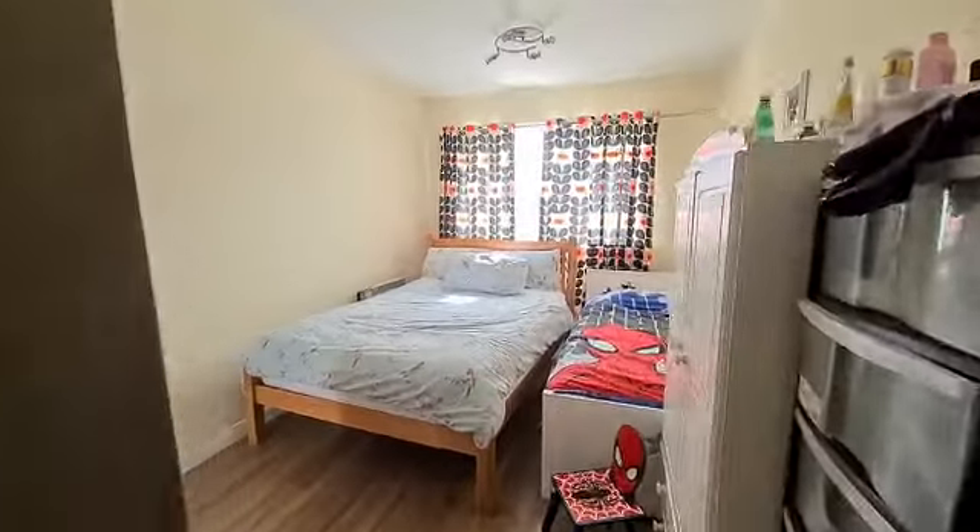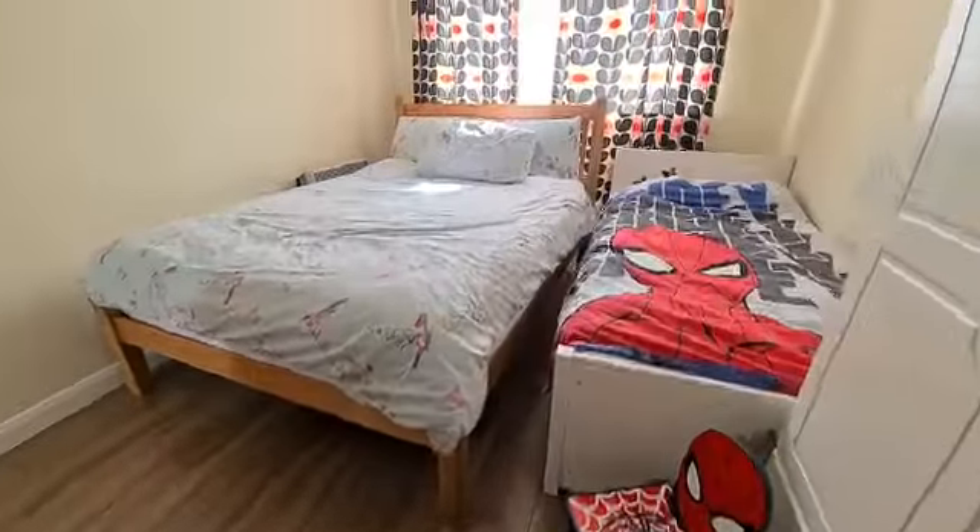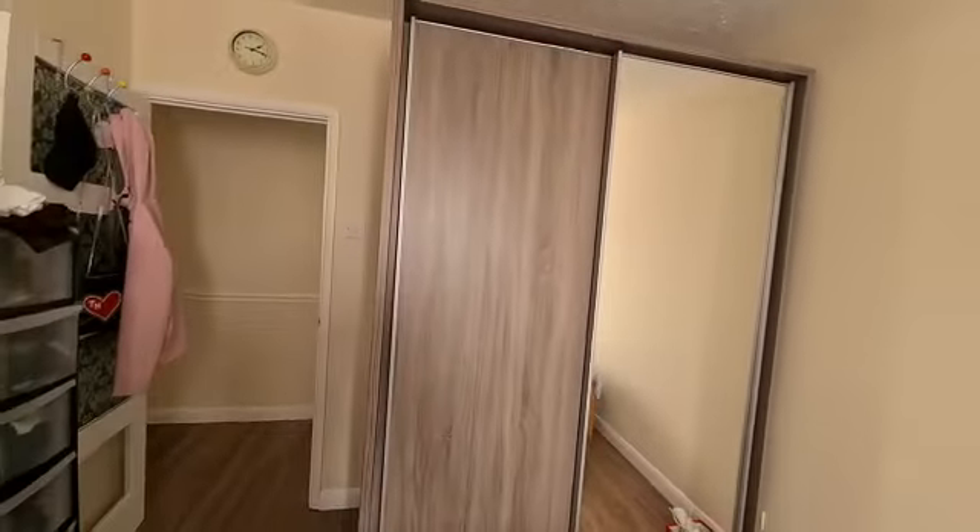We have the master bedroom here, as you can see — there's a double bed and a single bed in this room, very well kept by the current tenants.